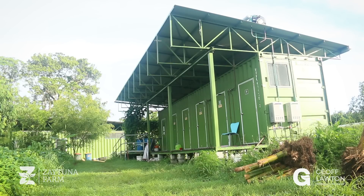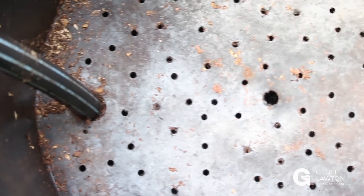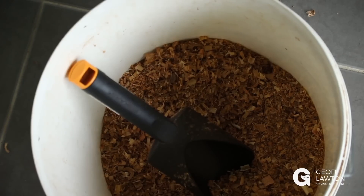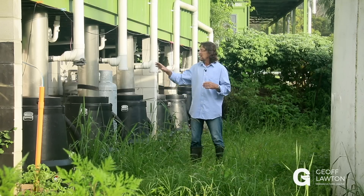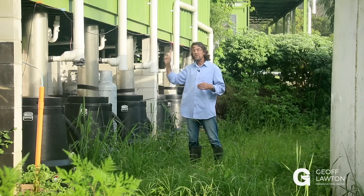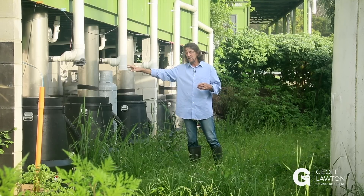We have six compost toilet systems here and they're all batch systems — manufactured items. They're set up inside with aeration, gauzes and meshes to aerate the humanure, which has sawdust or spare leaf material put in after each use. There's a 12-volt fan running here, solar-powered, which gives extra aeration and takes any potential smells away.